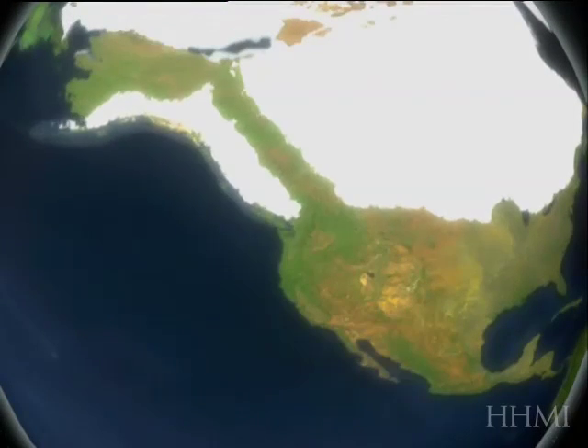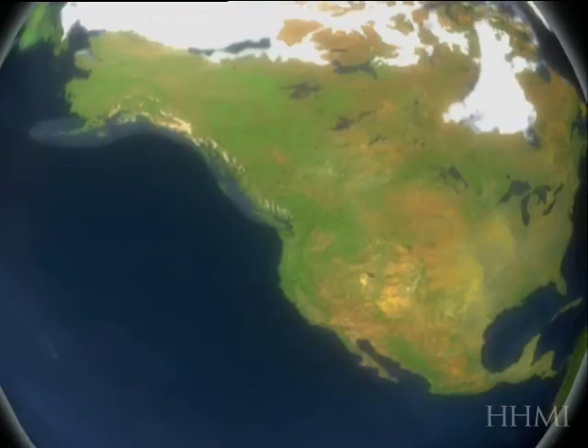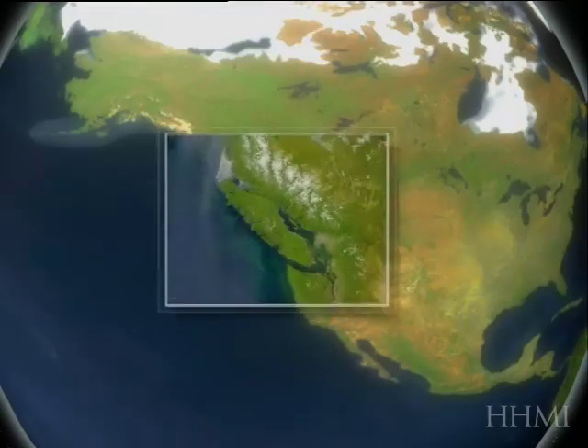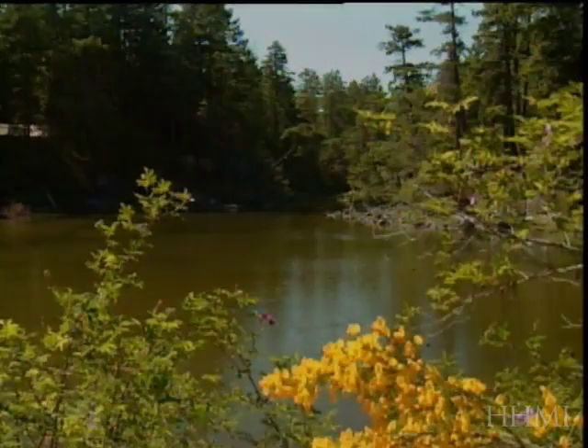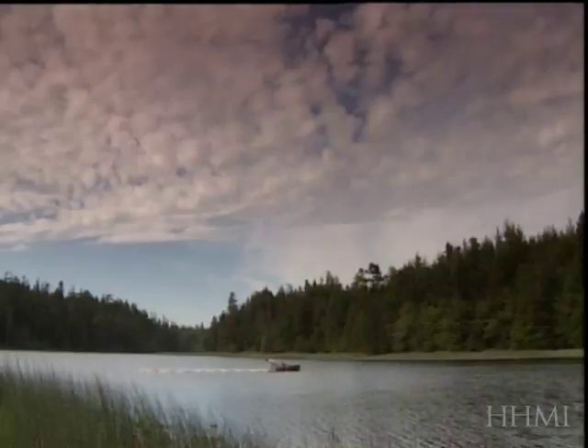The glaciers recede, leaving in their wake environments that used to be completely buried under ice but are now exposed. If you go into areas like around British Columbia, you'll find that the islands around Vancouver are dotted with freshwater post-glacial lakes in these formerly ice-covered regions.